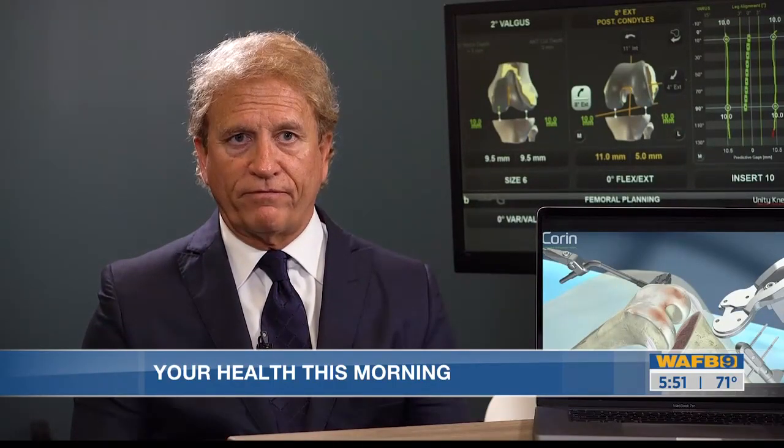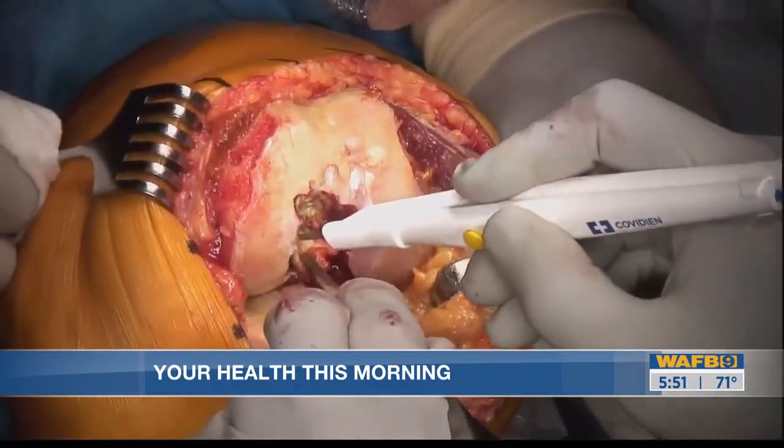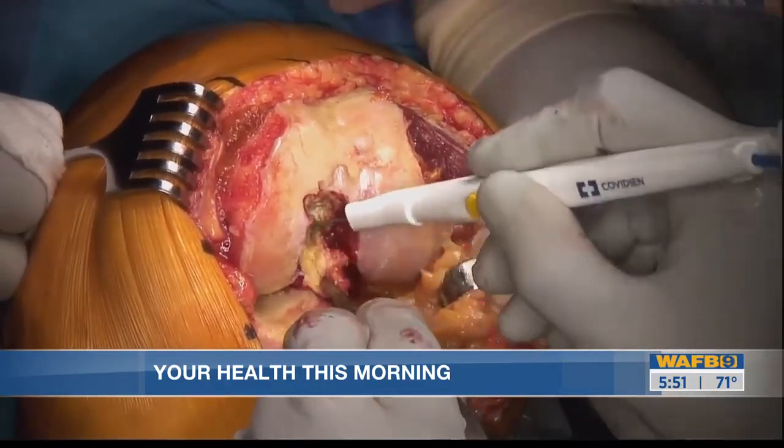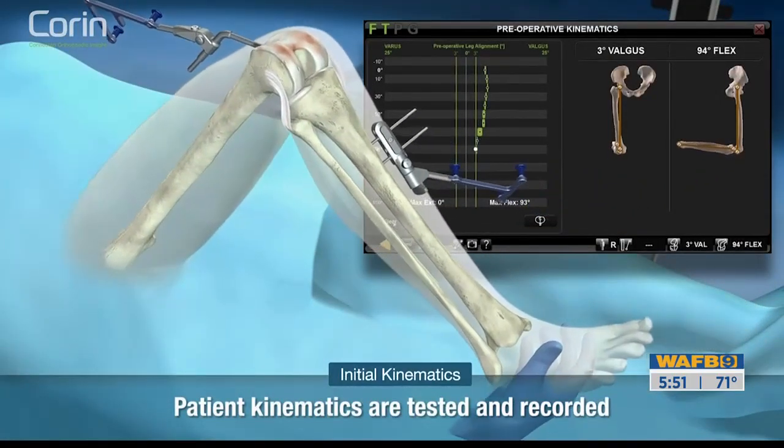The BalanceBot system is a method to measure ligament tension throughout the full range of motion on the inner half of the knee and the outer half of the knee. Traditionally, surgeons use their own experience and standard guidelines to position the ligaments around the implant — it didn't include the tension or the balance of ligaments. Now, BalanceBot is taking out the guesswork.